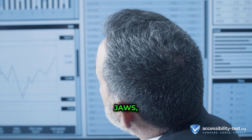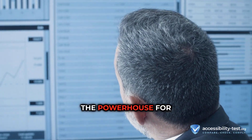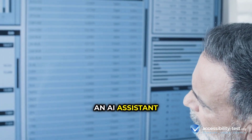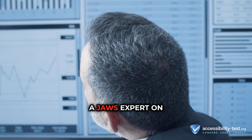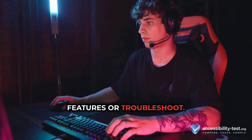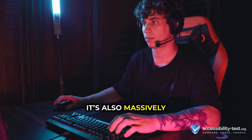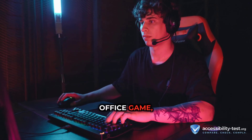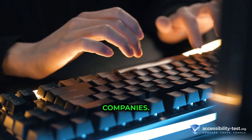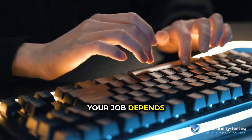Then you've got JAWS, the powerhouse for professional and enterprise users. It now has FS Companion, an AI assistant that's like having a JAWS expert on call, ready to teach you features or troubleshoot. It's also massively beefed up its Microsoft Office game, especially with Excel and PowerPoint, and has tighter security for big companies. This is for when your job depends on it.